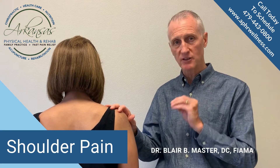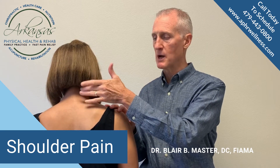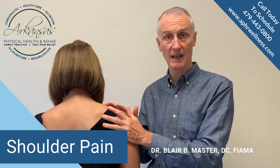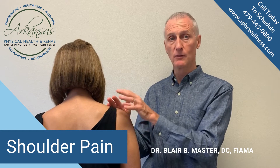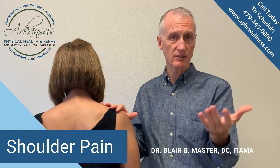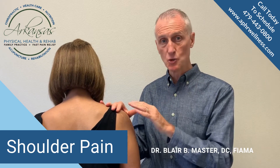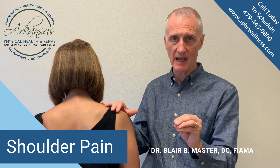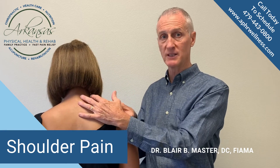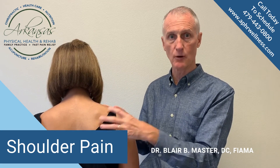Another thing that we do that is kind of unique is we always check the spine, because if the nerve supply from the spine to the shoulder and arm isn't right, then it can't function properly — no matter how well the shoulder works — if the nerve supply to it doesn't work. We have a number of techniques; if you're a patient in the office, you know I use muscle testing all the time. We can find tons of problems using that and know exactly how to fix it, and then evaluate both of these problems — the electrical communication as well as the powerhouse of the shoulder itself, which is the muscles.